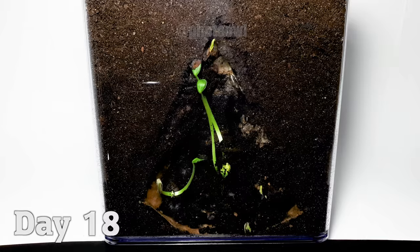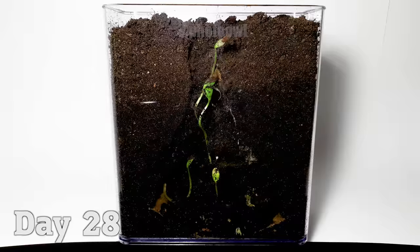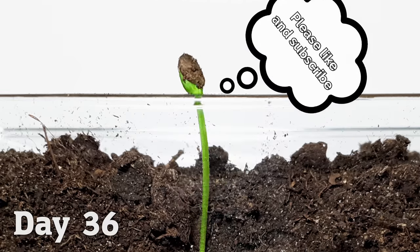the empty space left behind by the decomposed watermelon was overtaken by the plants. One plant even grew taller than the container.